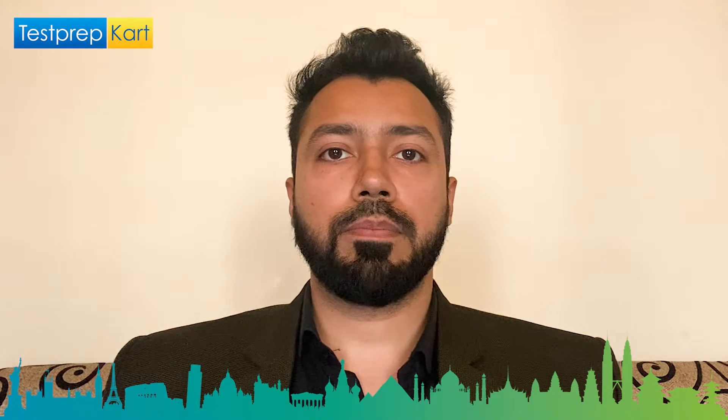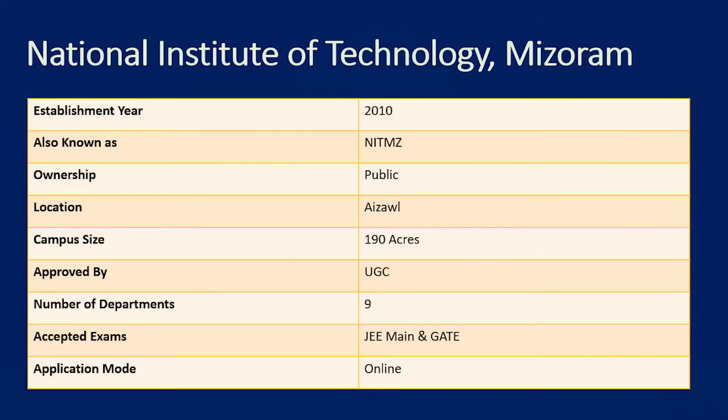NIT Mizoram is located, as the name suggests, in one of the northeastern states. It is affiliated by AICTE, just like other NITs. It's an autonomous institute established in 2010. You can visit the official website at nitmz.ac.in. It is in Aizawl, which is the capital of Mizoram.